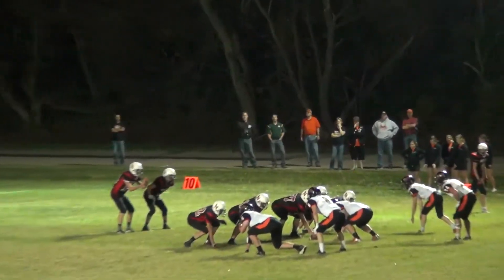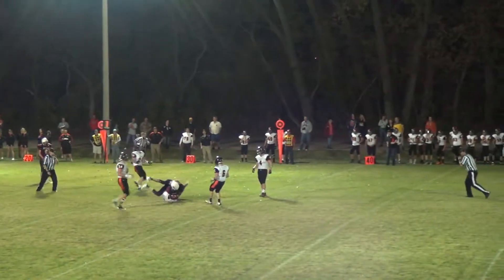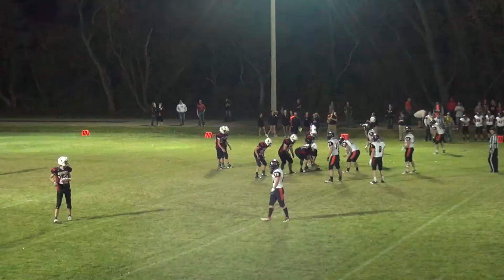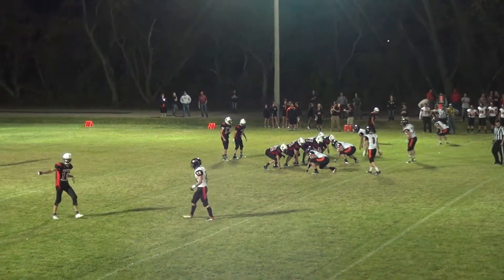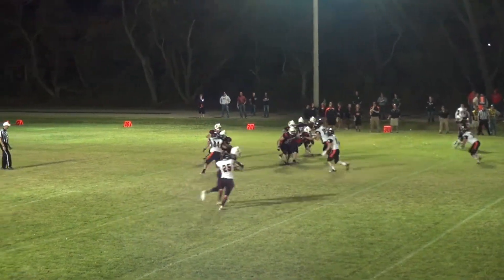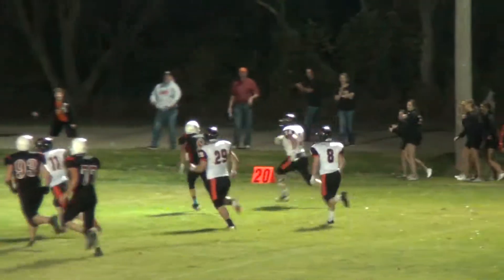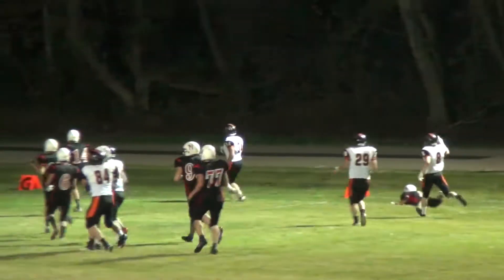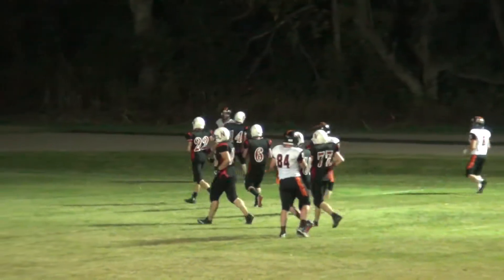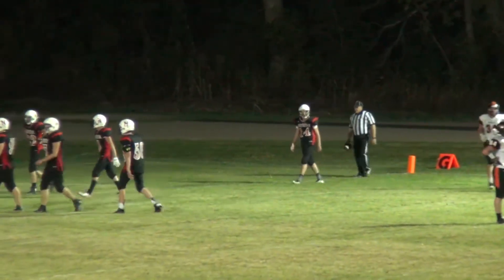Northstar takes over after the personal foul penalty. The slant to Weston — and that's an absolutely awesome catch. Single wide receiver to each side — there's another slant, and that one's read perfectly by Brock Robbins. He'll take that one back to the house — he just sat and read Komoroski's eyes on the slant and was right there to pick it off.